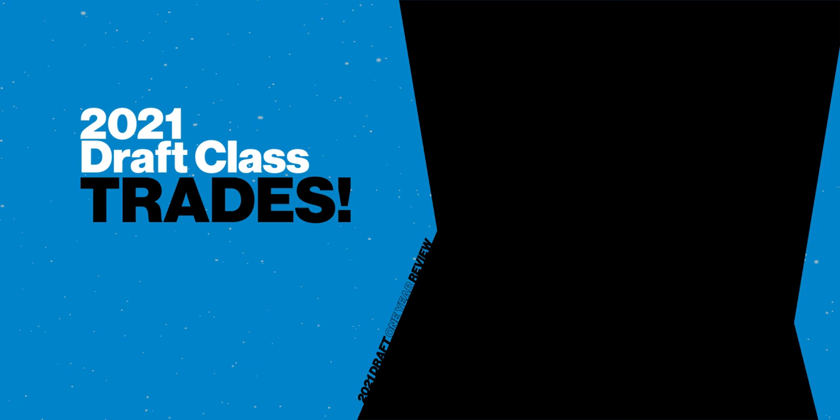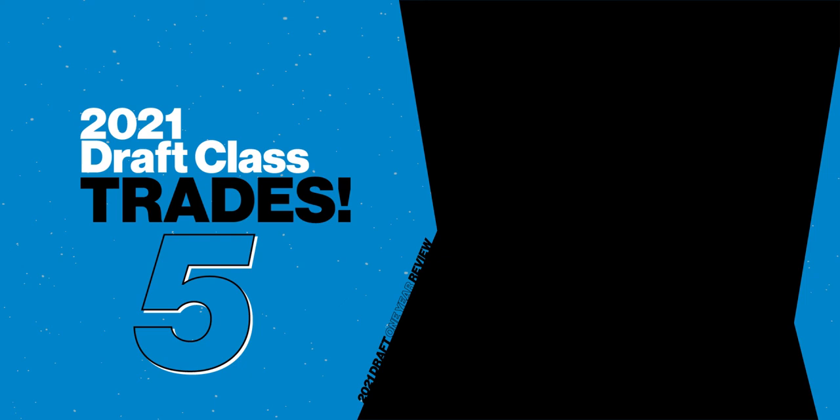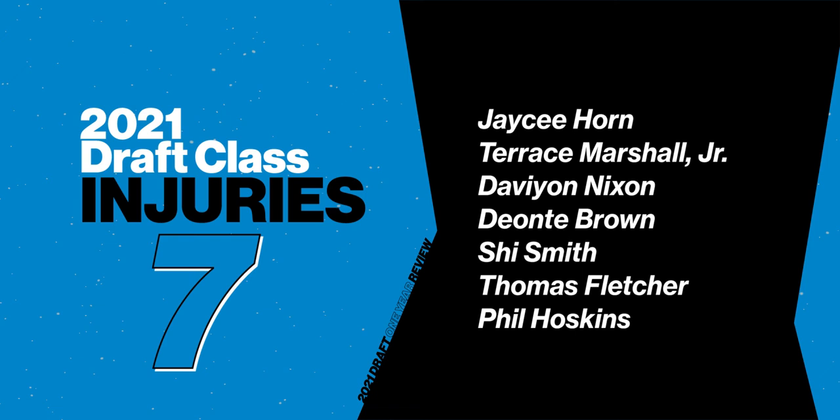At the end of the 2021 draft weekend, if you'd asked a Panther fan to give you one word to describe their team's draft, I think trades would be a pretty good candidate. If, however, you asked a Panthers fan at the end of the rookie year for that draft class, I think injuries would be towards the top of that list. And that really is the story of this 2021 Panther class — they all seem to have the abilities they were drafted for. They flashed at times, but it's always difficult to tell after just one year, especially when so much of that year was marred by injury.